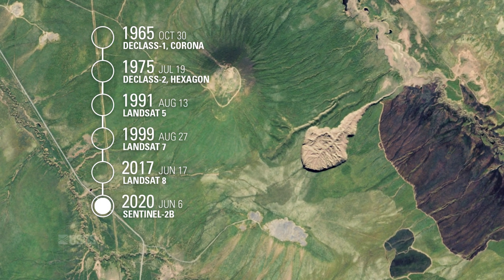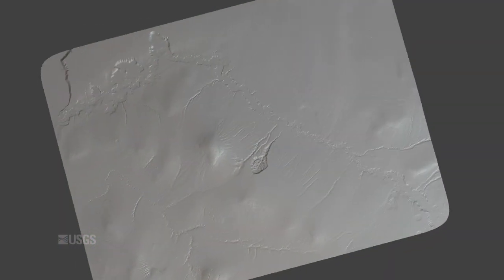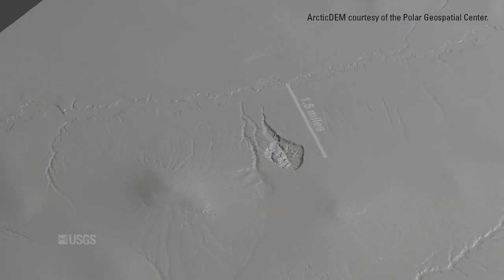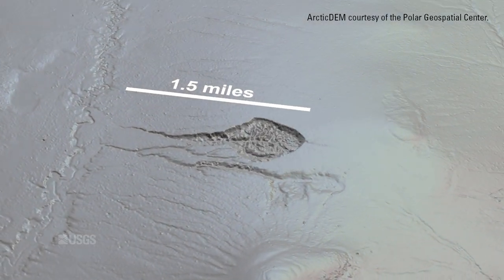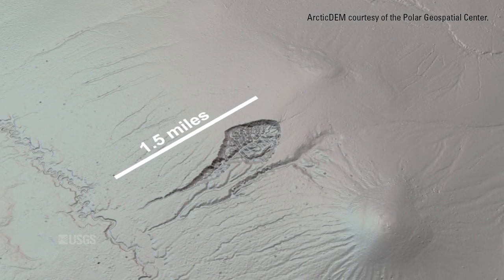But the gash in the ground offers an opportunity to study much further back in time. Each exposed layer of the crater wall is like a geological snapshot, helping scientists understand the past climate of the permafrost. The layers at the bottom could be as old as 650,000 years.